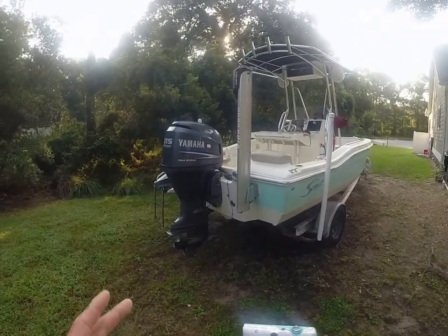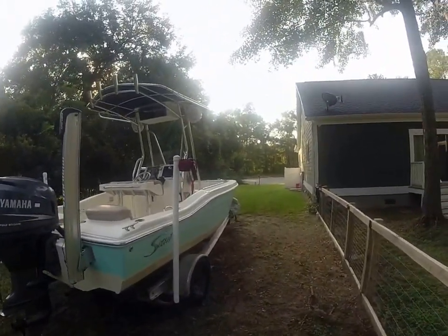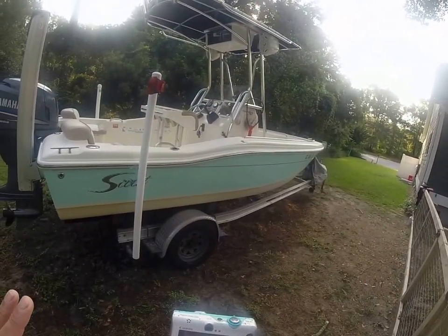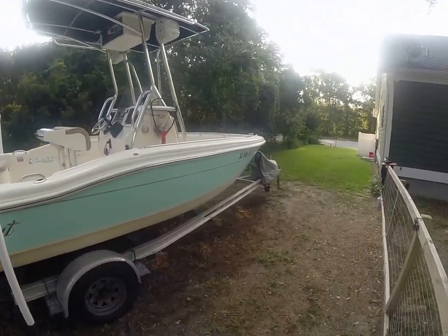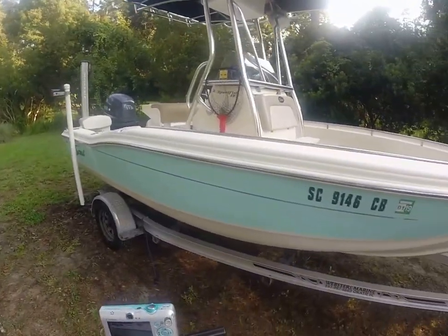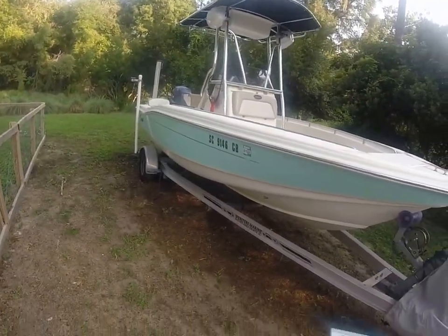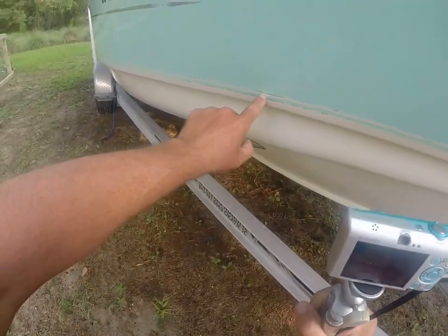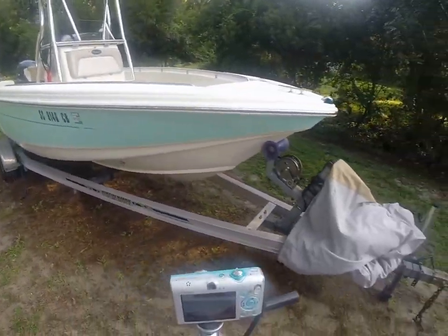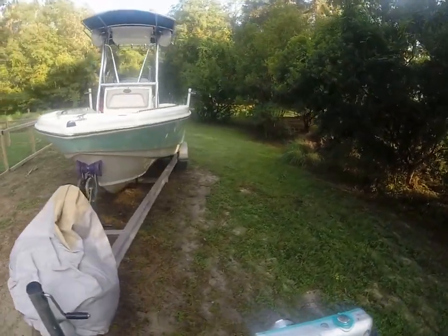First and foremost, we have a 2008 Scout 187 Sport Fish center console. I'm gonna call it a possibly Carolina blue hull — a lighter blue — and it's still in excellent condition, not showing any kind of fading or deterioration. The only complaint I have on the exterior of the hull is maybe a little bit of decal fading and chipping, but it's a 2008 boat.